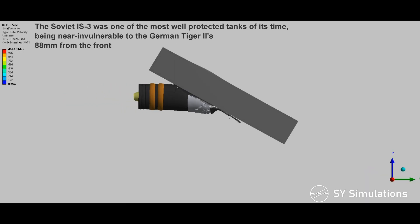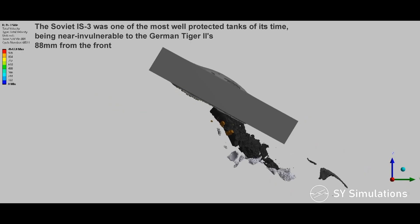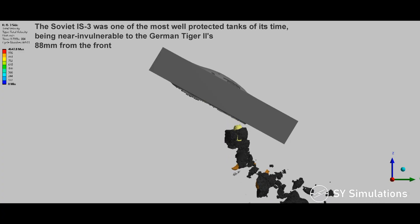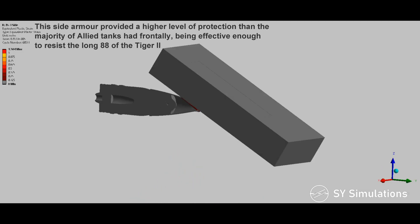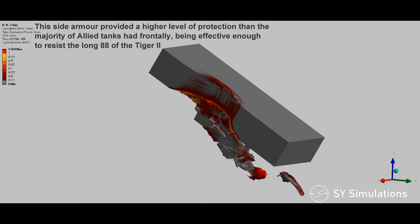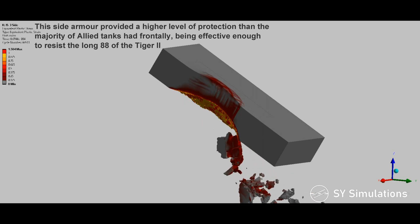The Soviet IS-3 was one of the most well-protected tanks of its time, being near invulnerable to the German Tiger II's 88mm from the front. The IS-3 also featured exceptional side armor, where the armor above the tracks was 90mm thick, sloped at 60 degrees. This side armor provided a higher level of protection than the majority of Allied tanks had frontally, being effective enough to resist the long 88 of the Tiger II.